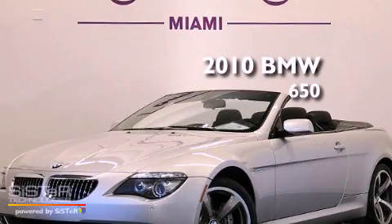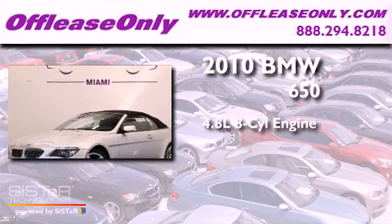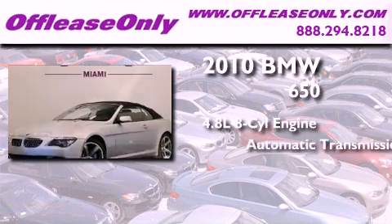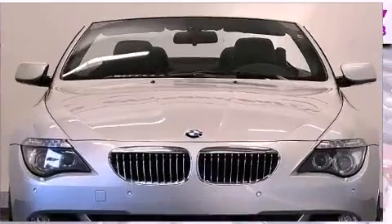This is a 2010 BMW 650. It features a 4.8-liter, eight-cylinder engine, an automatic transmission, and having just come off lease, this BMW is in like-new condition.